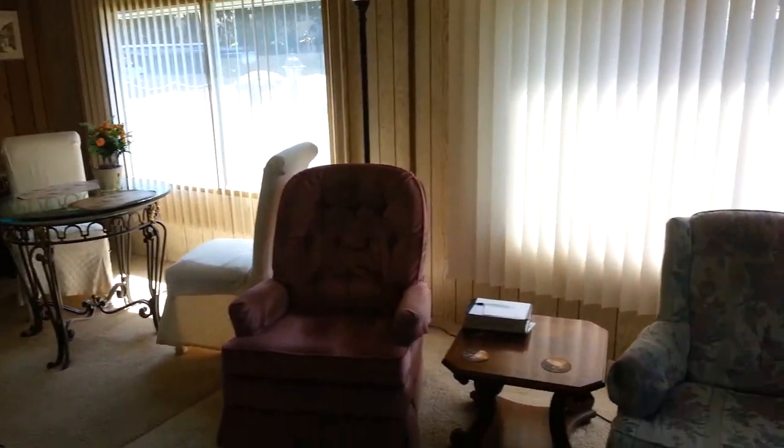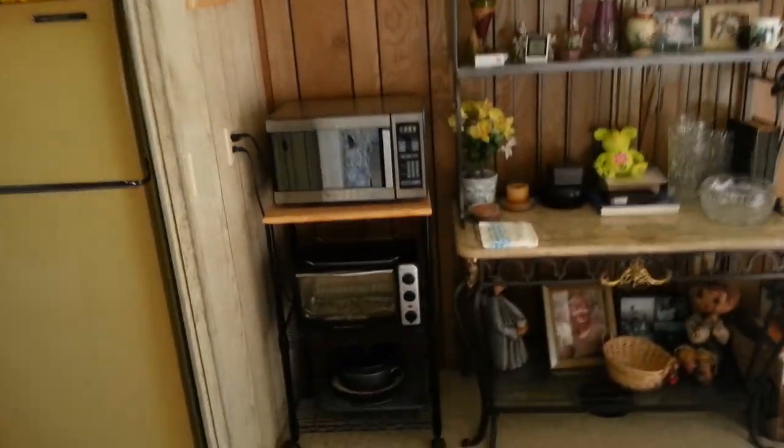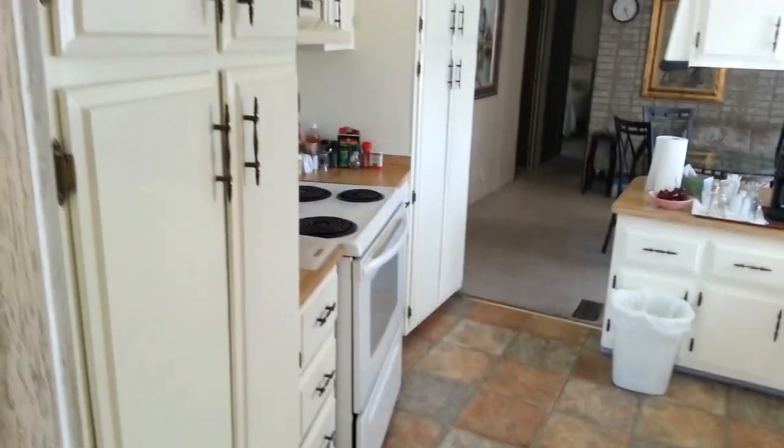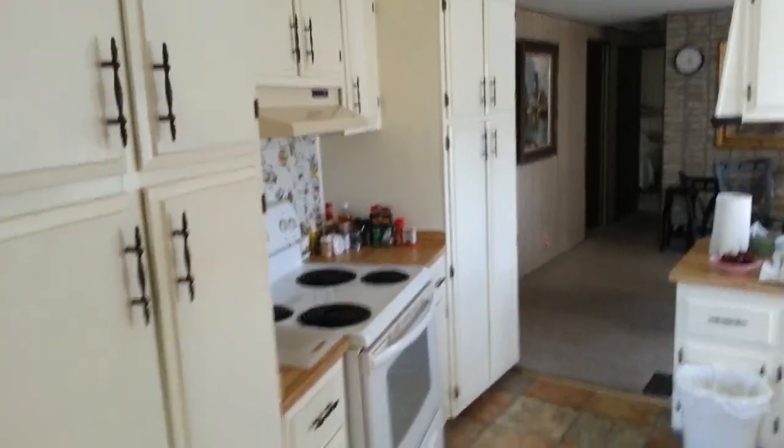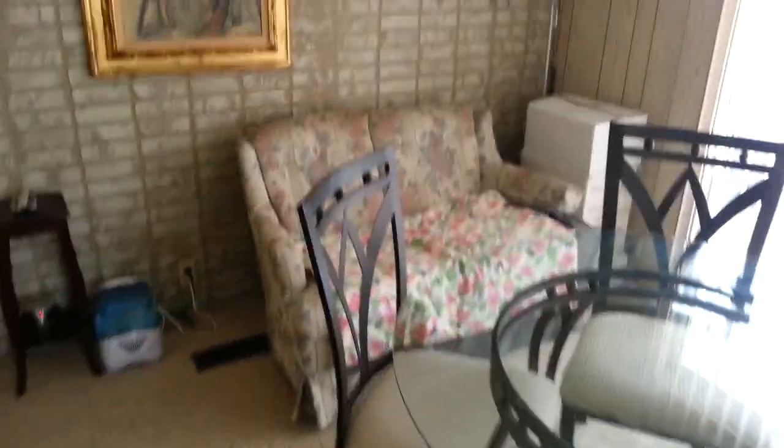Stepping into the kitchen, there's a beautiful floor, lots of cabinet space, and pantry cabinets. There's also a breakfast counter. There's a family room with a nice wall and sliding glass door. The carpet is in nice shape.